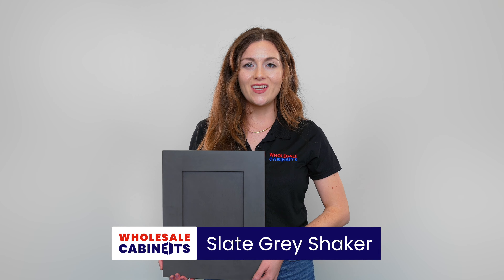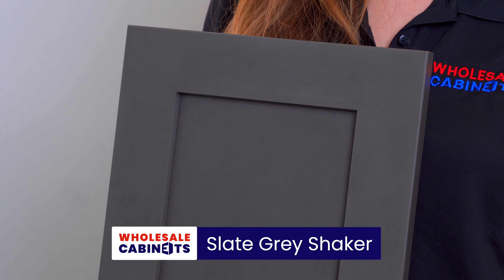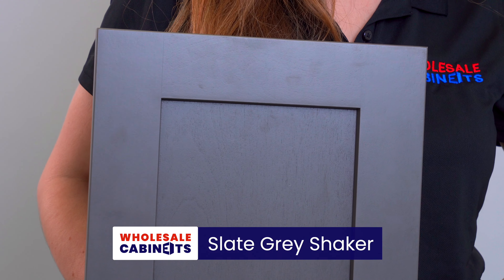Here is our Slate Gray Shaker. It is one of our most unique stained shaker cabinets. It has a medium gray stain and its shaker style has square inside edges. This cabinet's box construction is made from birch plywood and has solid hardwood dovetail drawers.